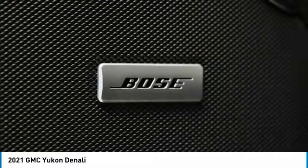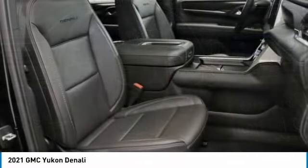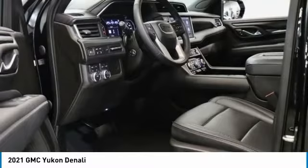Also featured: traction control, remote keyless entry, and fog lights. A vehicle like this doesn't come along every day — come in and get it before someone else does.